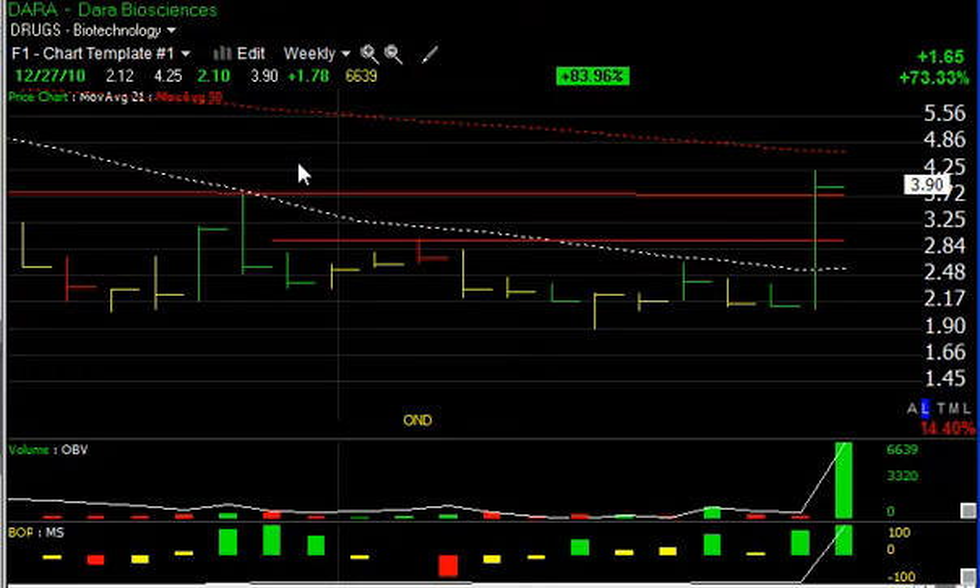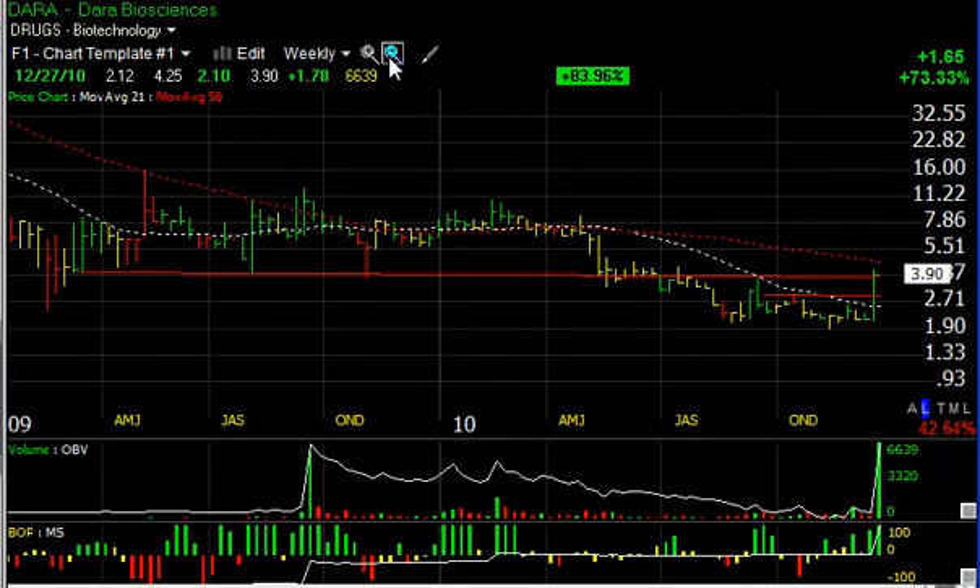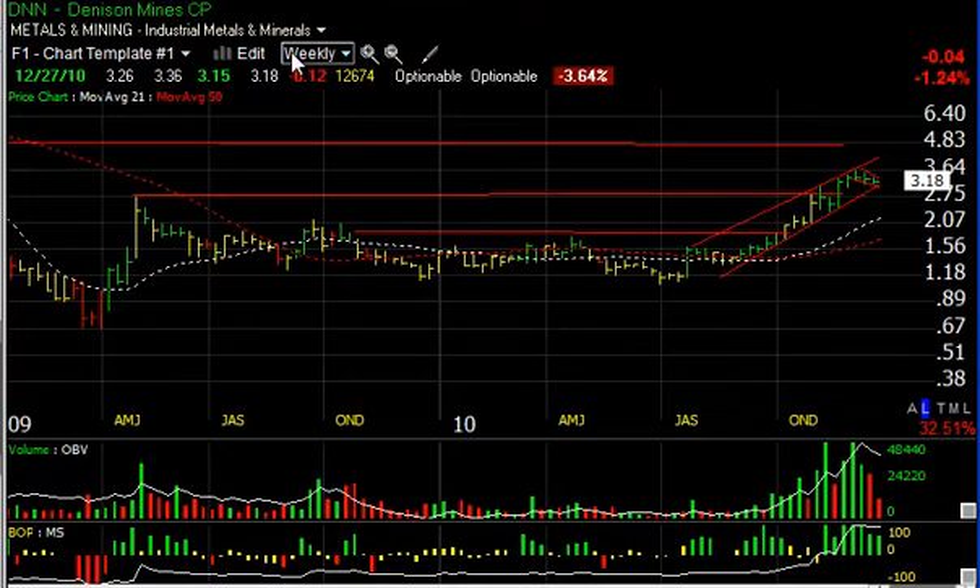Dara Biosciences had a huge day today, jumping a dollar seventy-eight or 84% on 663,000 shares. This thinly traded stock exploded through key resistance — closed just right at it. If we get an extension, this stock could be explosive. It could move initially to my next target of about five and a half, with a secondary target of seven and a half.